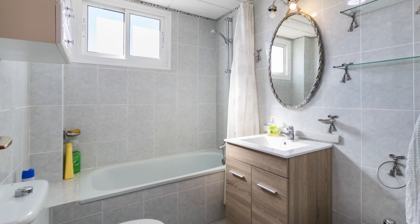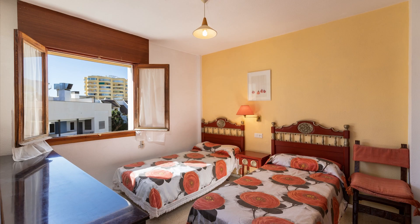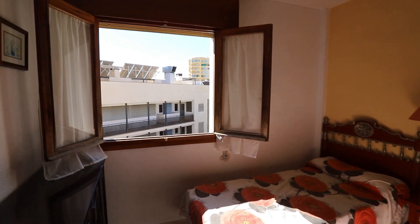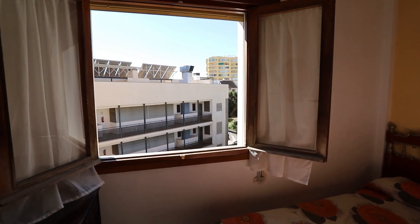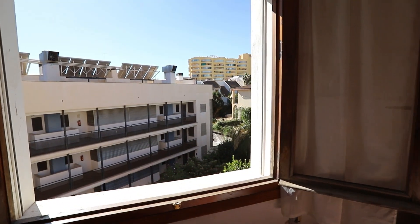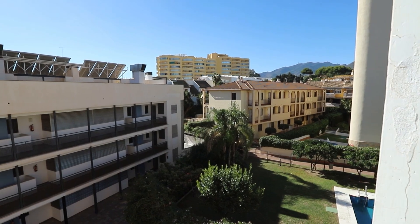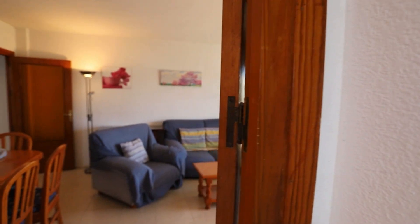We have a large living room, a big terrace that is south-southeast facing with plenty of sunshine, and two good-sized double bedrooms, plus a very nicely appointed single bathroom.